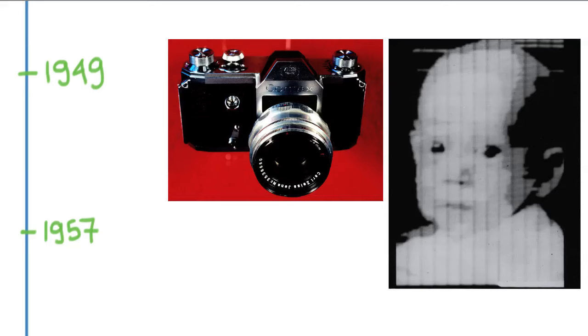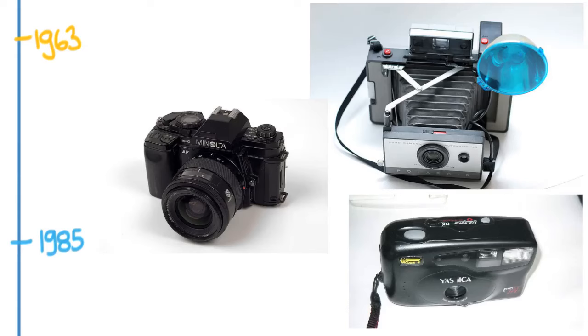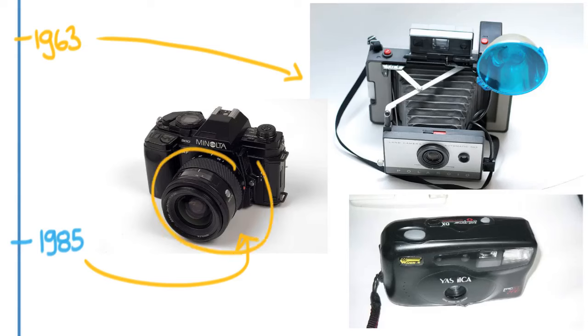After World War II, things really changed a lot and blasted out of the gate. The first SLR — single lens reflex — came in 1949, a special kind of camera that has become the industry standard for professional photographers. Also around this time came the first digital image, which was actually a scanned image, not from a digital camera. In 1963 came the Polaroid camera, and in 1985 autofocus really changed the way cameras worked with consumers and changed the kinds of cameras consumers were buying.